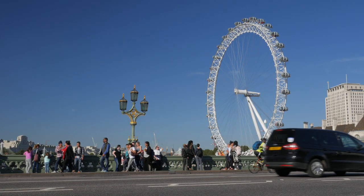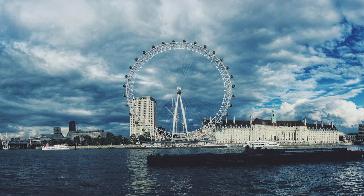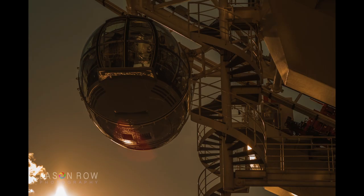The London Eye is a more modern London icon that can be photographed from the embankment on the north side of the river for sweeping views. This view is best in the late afternoon and early evening. Heading to the south side of the river allows you to get abstract shots and details of the futuristic pods.